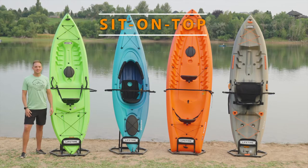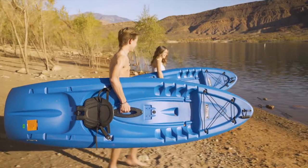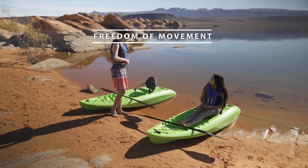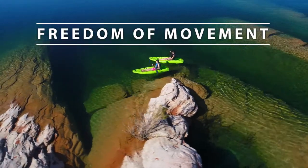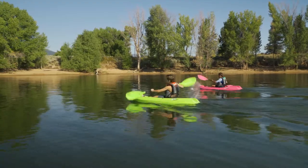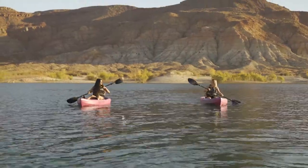First, let's look at sit-on-top kayaks. Sit-on-top kayaks feature an open deck where you are sitting directly on top of the kayak. This type of kayak allows you to have more freedom of movement and full range of motion. Because you are not sitting directly in the kayak, it's a little more comfortable because you can move your arms and legs more freely.